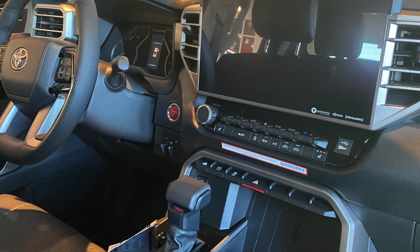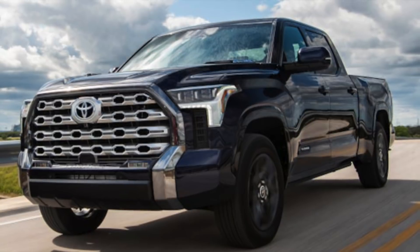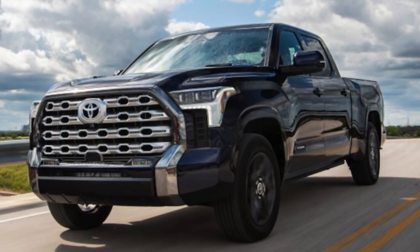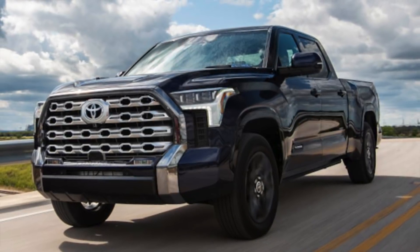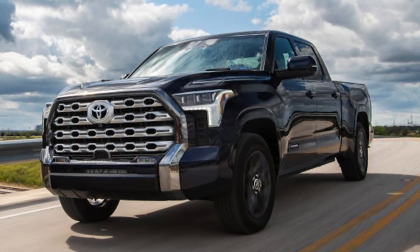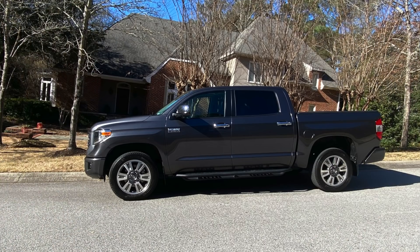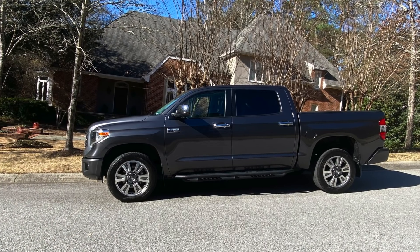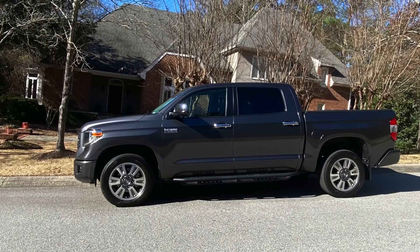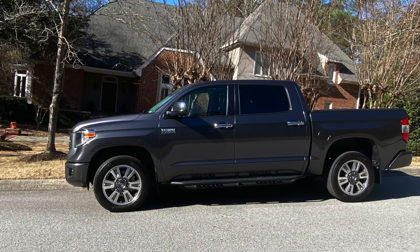I might throw in one more bonus reason. The giant mustache chrome grille on the upper trims — the Limited, the 1794, the Platinum — is really hard on the eyes. One of the reasons I went with the Platinum in my 2018 was that it offered a color-matched grille. For being a much uglier vehicle in the upper trims than the current generation Tundra, like my 2018 Platinum, this new generation is a waste of money.